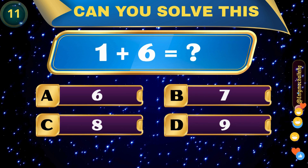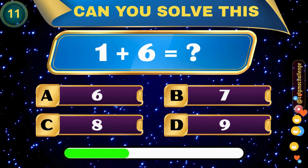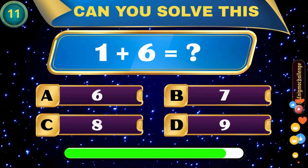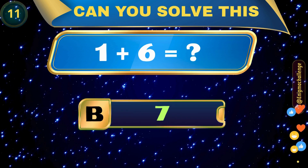1 plus 6 equals... A. 6, B. 7, C. 8, D. 9. Correct answer: B. 7.